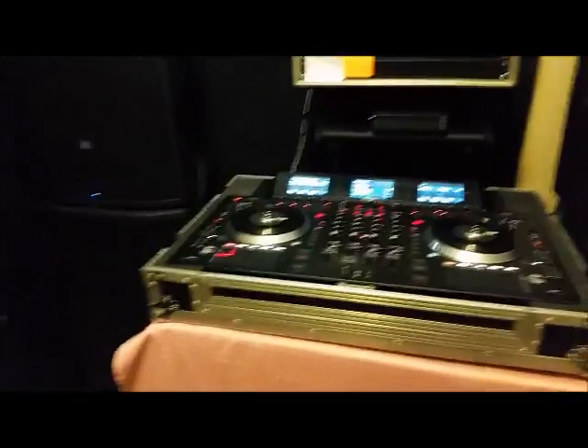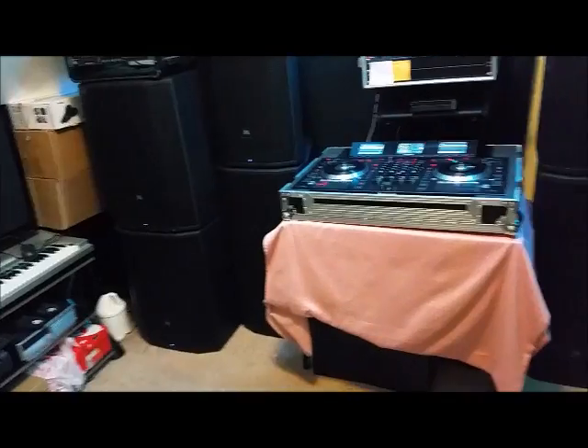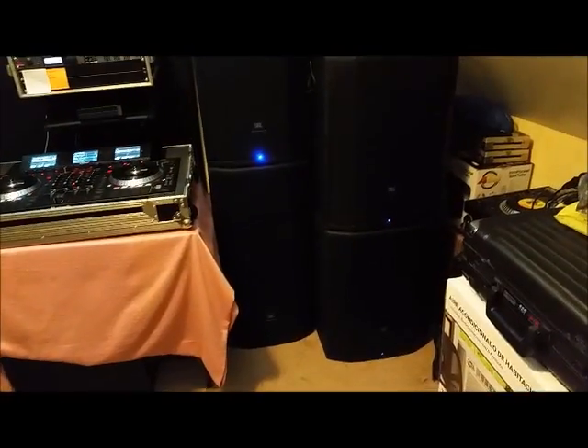All right, ladies and gentlemen, I finally got the last sub. This one right here I just recently got, so now I got four of these — four 18s, two two-ways, and two three-ways. The layout is 18-18, two-way, three-way, two-way, three-way, 18-18. I finally got all four of these subs.